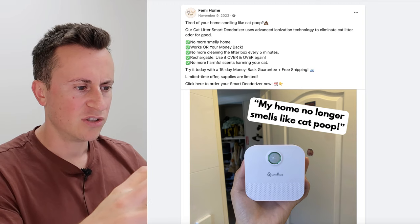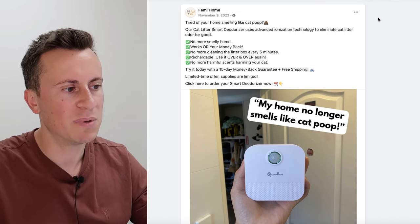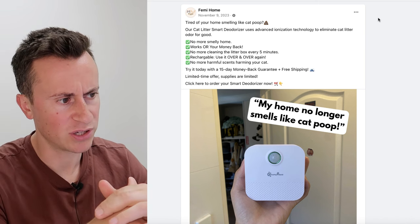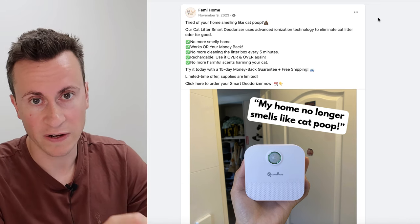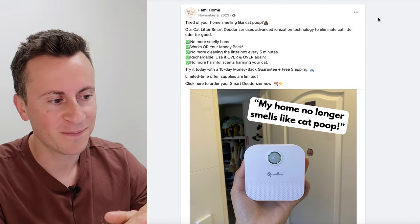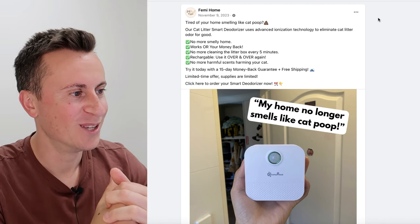That brings us to the first product — a device that, honestly, when I first saw it, I was skeptical. However, these guys do a really good job of putting those skepticisms to bed and reassuring the consumer that the product actually works. When we look at what consumers are saying, it does work. This product is perfect for this time of year as the weather gets warmer and things become smellier.